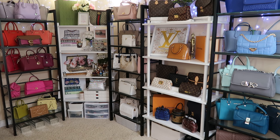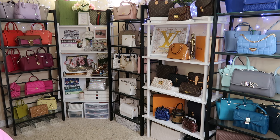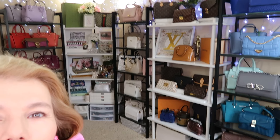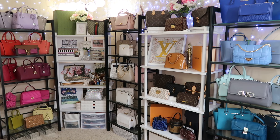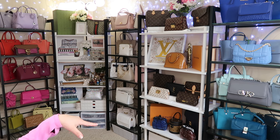I did add a couple of different boxes, and then up there — let me just switch the camera — up there is the Speedy, the Croissette, and the Pochette, and then the Alma, and then the other ones.